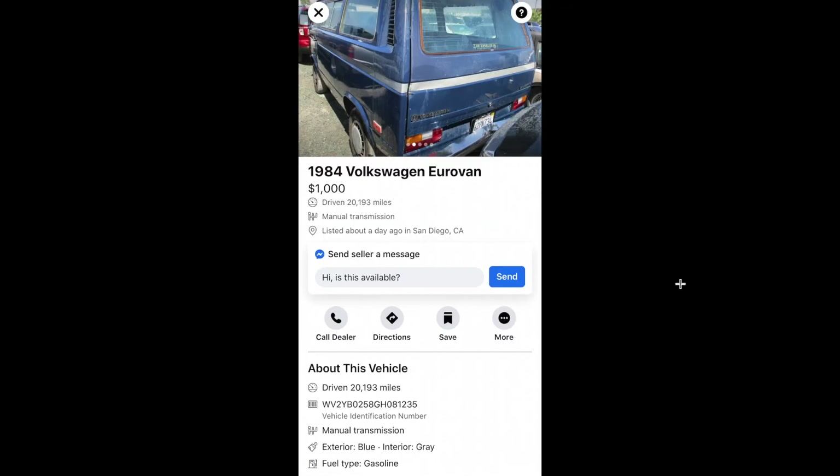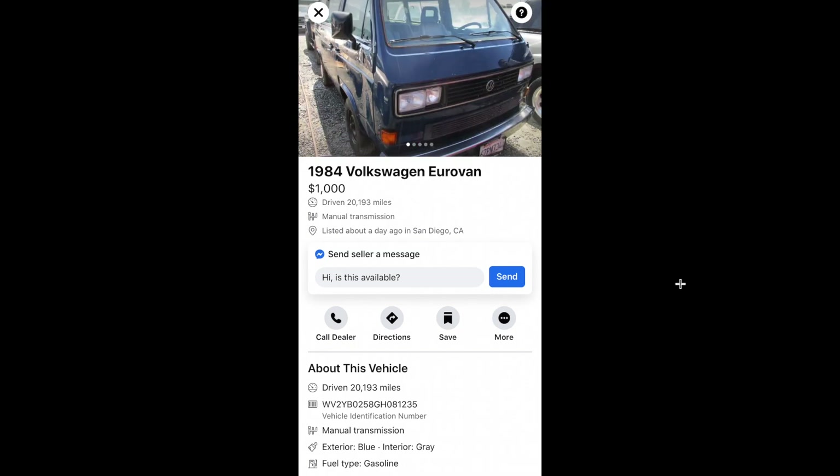Here's an 84, just a regular van — looks like $1,000 in San Diego. This one was just posted the other day, might still be up.